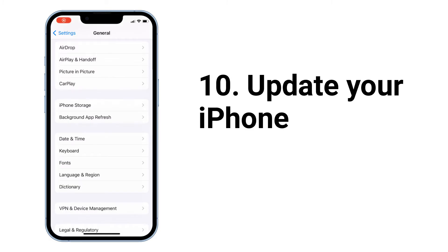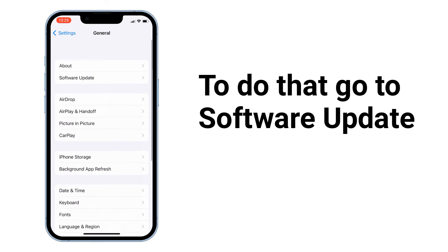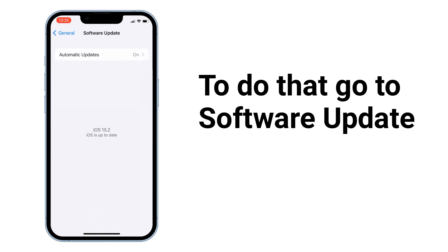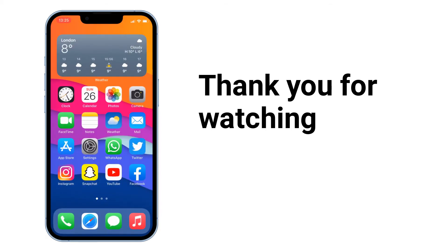Next, update your iPhone. To do that, go to General and then tap on Software Update. You'll see the update here — tap on Download and Install. A new iOS update can improve battery life. Thank you for watching!